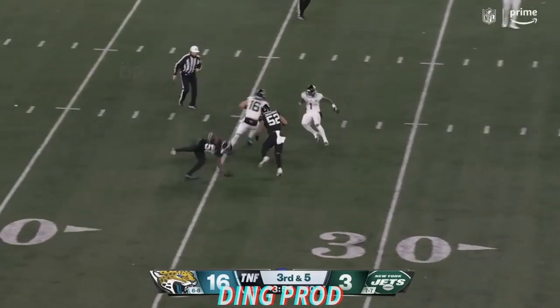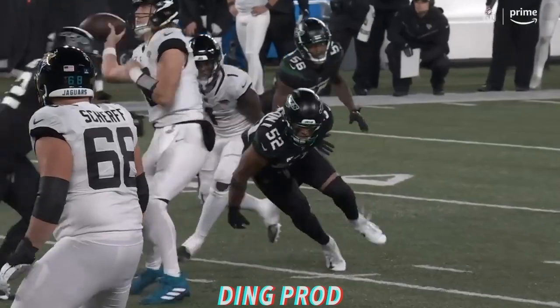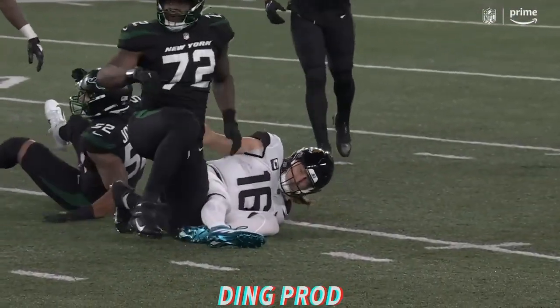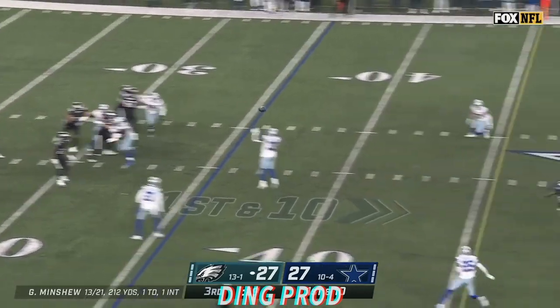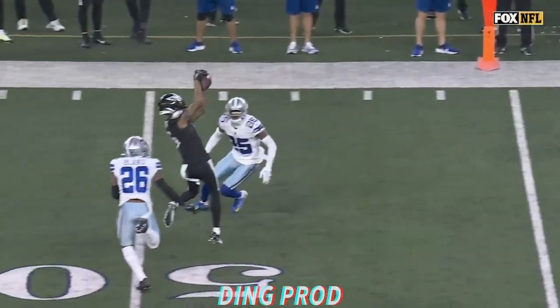Fake chased — look out! Lawrence avoids the sack, gets away, and it's incomplete. So it's fourth down. Great pop there by Michael Clemens.